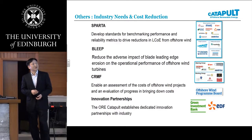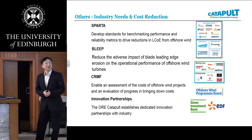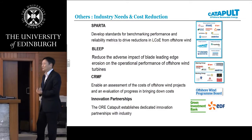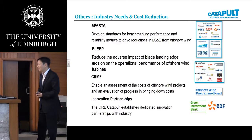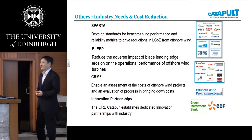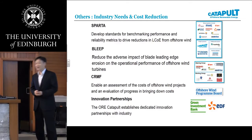The CRMF project enables an assessment of the cost of offshore wind projects. This provides an overall view to find bottlenecks and critical components in terms of cost of energy over tidal and wind turbine projects and how to reduce those critical areas.